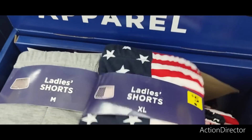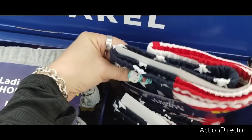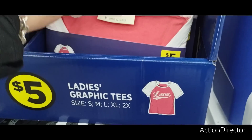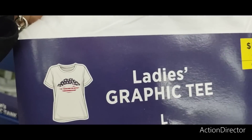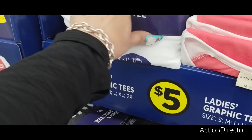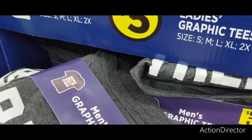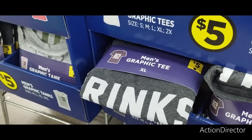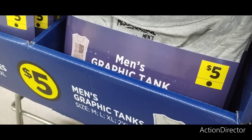Ladies' shorts for $5 — patriotic jogger or pajama shorts. They also have it in gray. I'm looking for t-shirts. There's a cute one with the American flag and lips for $5. Men's graphic tee — "Drink Well with Others" — that'd be cute for men. And also for men, the American flag graphic tee for $5.